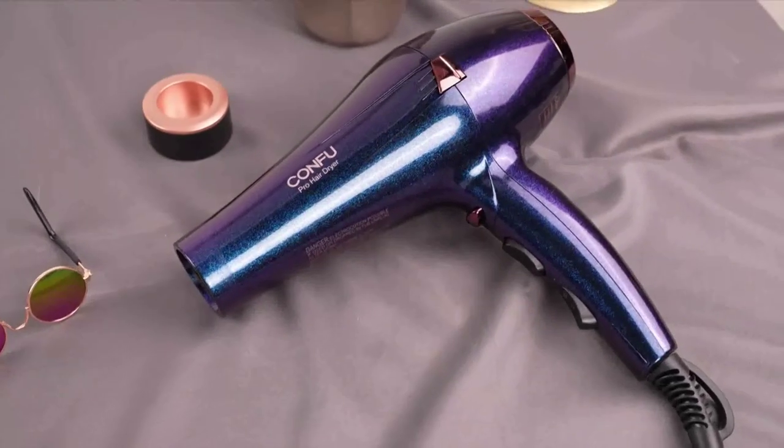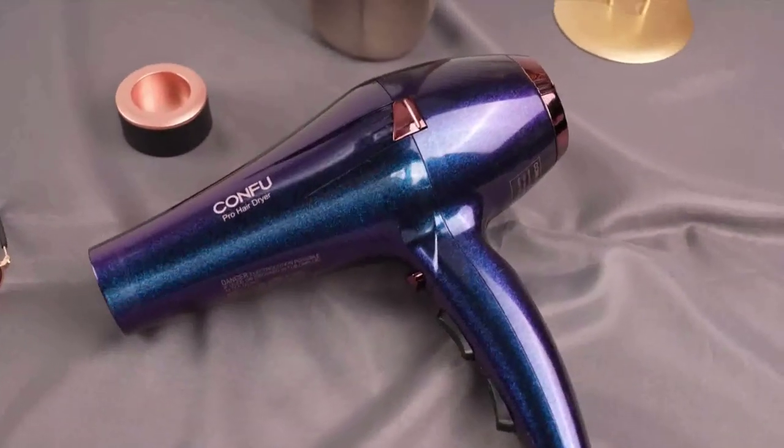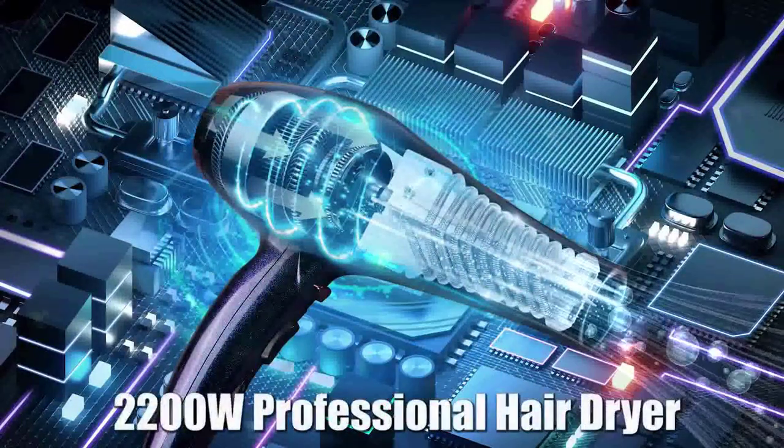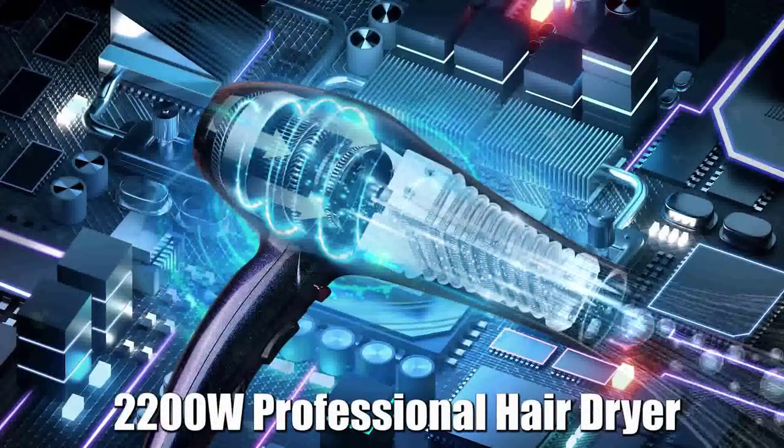Hi guys! Today in this video, we will discuss the Revlon Compact Hair Dryer. This lightweight dryer is cordless, so you can style your hair anywhere.